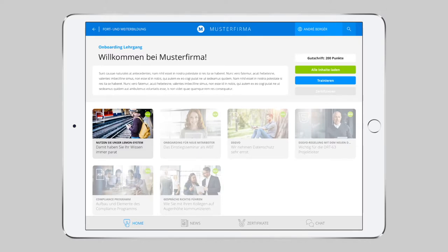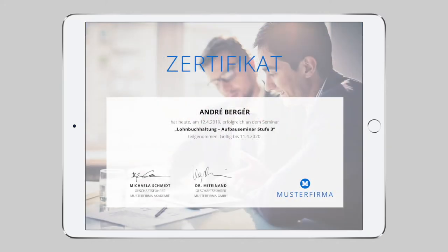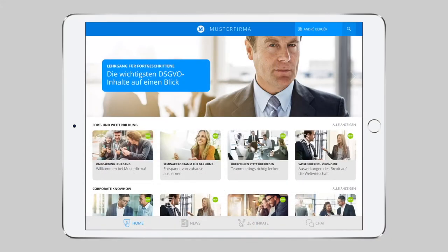You can also carry out your certifications in the form of knowledge tests. Lemon automatically creates certificates according to your specifications. Also, Lemon uses push notifications to warn users in good time when their certificate is about to expire. This, however, is not the only information Lemon can supply users with.